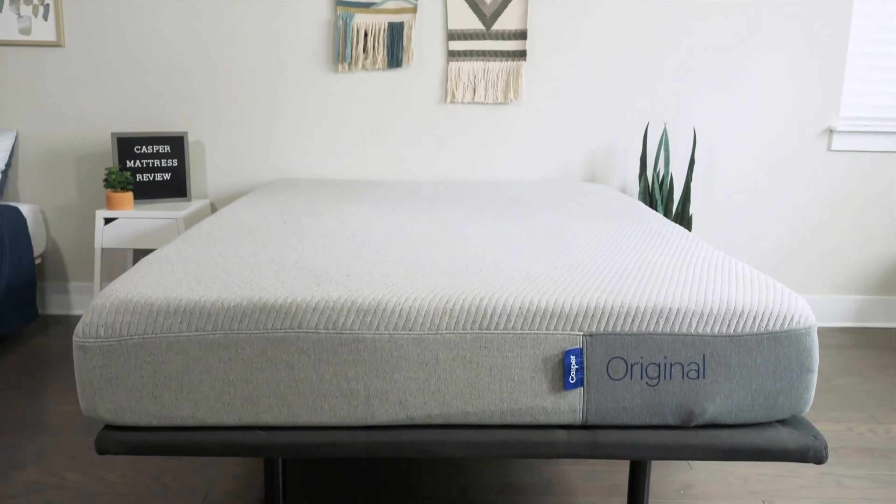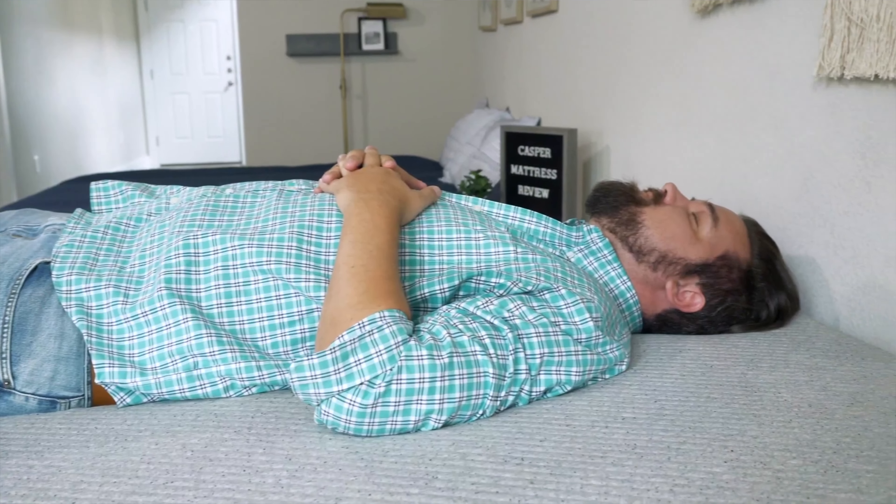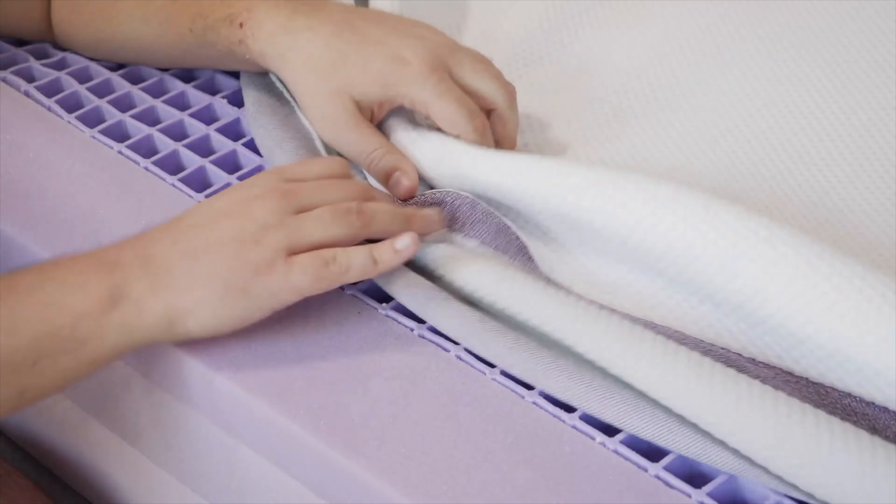Hey guys, Martin here from Mattress Clarity. If you're taking a look at a new mattress, you've probably heard of the Casper and the Purple mattresses, but which one is best for you? I want to help with that today. I'm going to talk about their similarities, their differences, and help you choose one over the other. Let's get started.